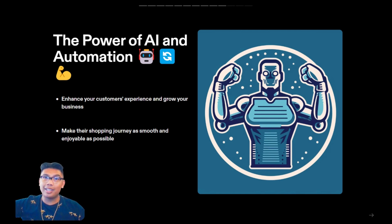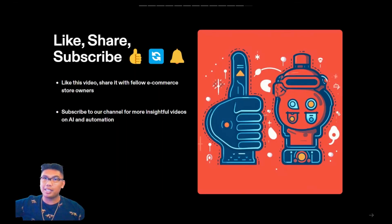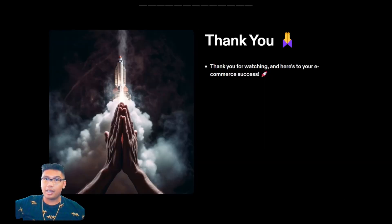And when your customers are happy, they're more likely to return and recommend your store to others — that's the real power of AI and automation. We hope you found this video helpful. If you have any questions or need assistance, don't hesitate to reach out to us at LangLabs.io. Our team of AI and automation experts is always here to help. We also have an ever-growing free Discord community filled with AI enthusiasts and experts, and check out our AI newsletter for expert insight on the latest AI news. Don't forget to like this video, share it with your fellow e-commerce store owners, and subscribe to our channel. Remember, the future of e-commerce is here and it's automated — thank you for watching, and here's to your e-commerce success.